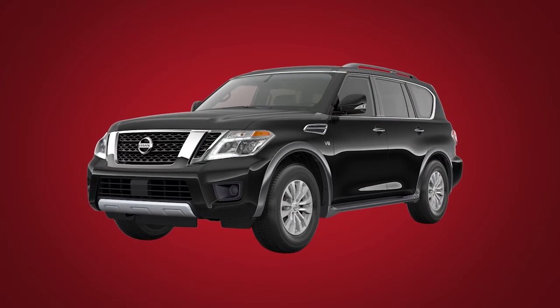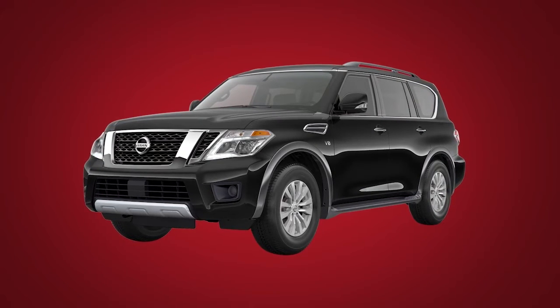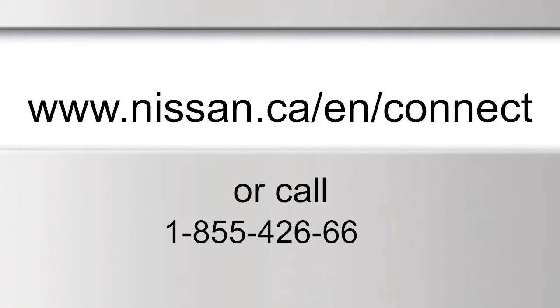For full details on Nissan Connect Services or to enroll your vehicle, please visit www.nissan.ca/en/connect or call 1-855-426-6628.